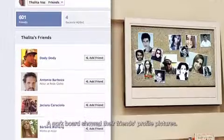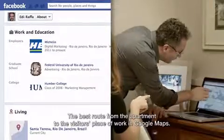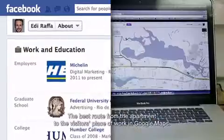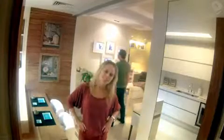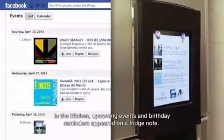A corkboard showed their friends' profile pictures. The best route from the apartment to the visitor's place of work appeared in Google Maps. In the kitchen, upcoming events and birthday reminders appeared on a fridge note.